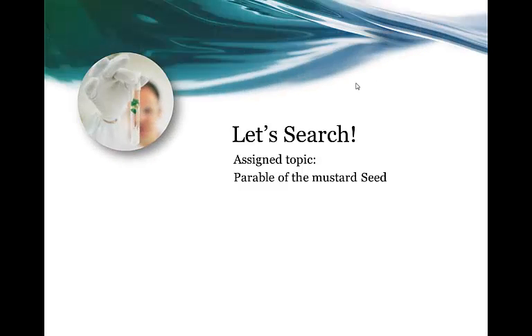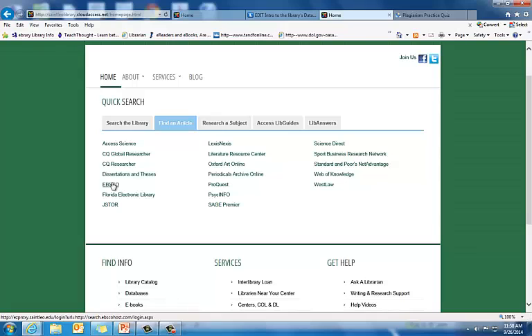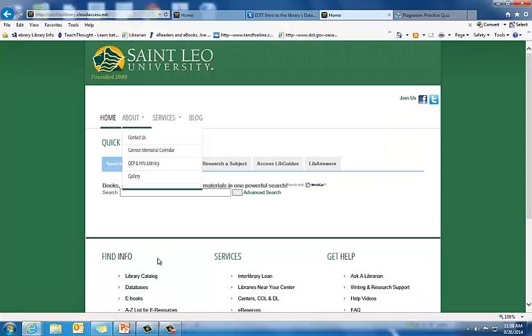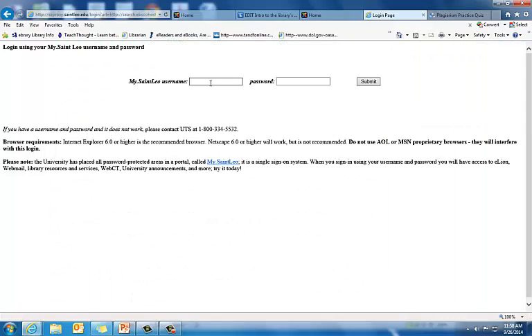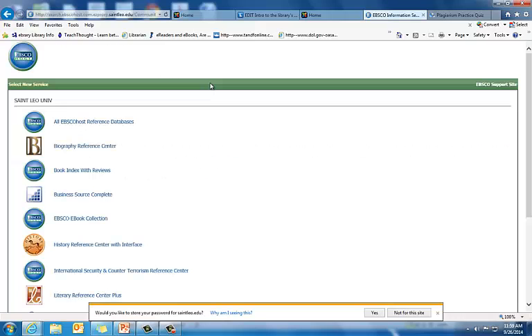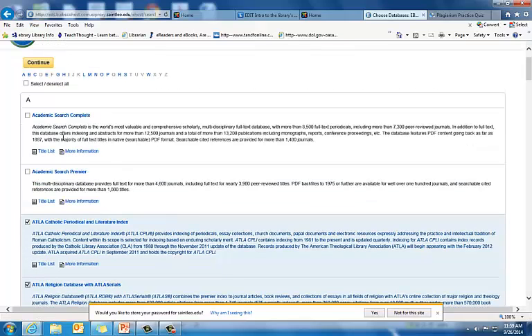Now I'm going to show you how to do a search. The assigned topic for this example search is the Parable of the Mustard Seed. From the library's homepage, I can click 'Find an Article' and select EBSCO, or I can go down to 'Find Info' and select 'Databases.' I'll need to log in using my St. Leo University login ID and password. Now that I have logged in to EBSCO, I'm going to select 'All EBSCO Reference Databases.' For today's demonstration, I'm going to select ATLA Catholic Periodical and Literature Index, ATLA Religion Database with ATLA Serials, and Academic Search Complete. Then I'm going to click Continue.